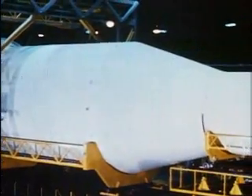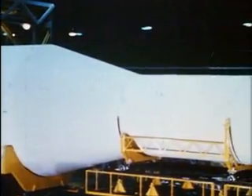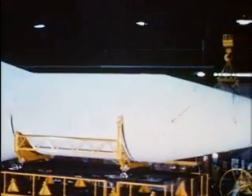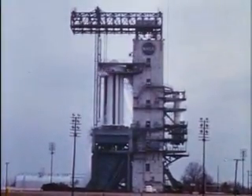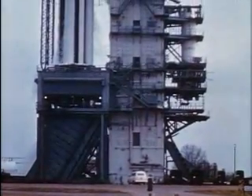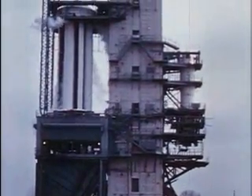Project Saturn is a major American contribution to this advancement. Saturn is the largest launch vehicle at present under development in the free world. This is a rocket with a million and a half pound thrust that will put a ten-ton payload into orbit around our Earth, to the Moon, and into deep space.